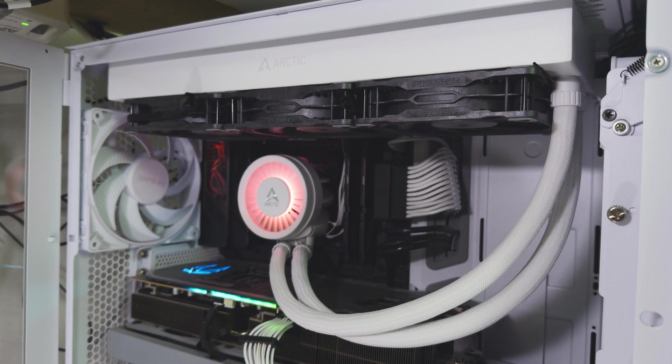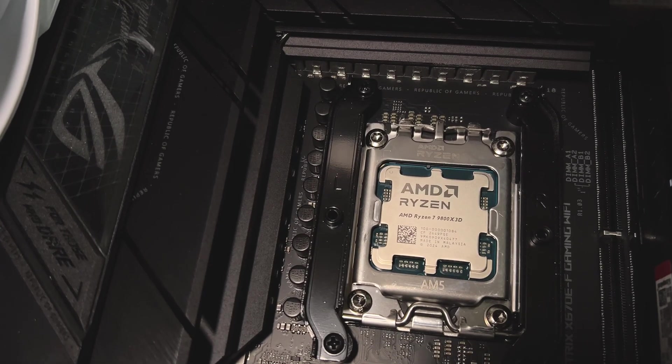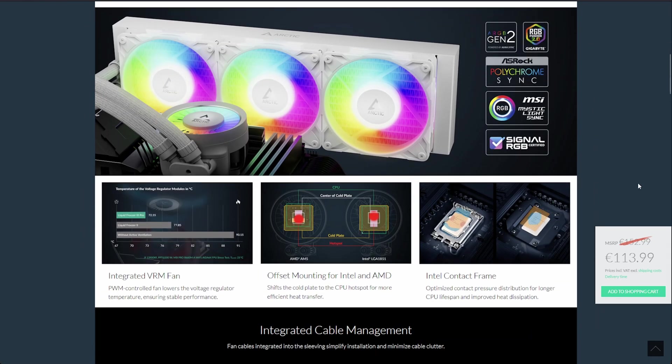Before you decide to buy the Phanteks T30, please make sure you have the extra space to install them. I'm also working on two upcoming videos on similar topics: one on improving this CPU's cooling performance even further even with the best fans and cooler already installed, and another on the Arctic Freezer 3 Pro version featuring Arctic's P12 Pro fans, which I haven't personally seen yet. Hopefully you can stick around — my name is Leo, and I'll see you in the next one.